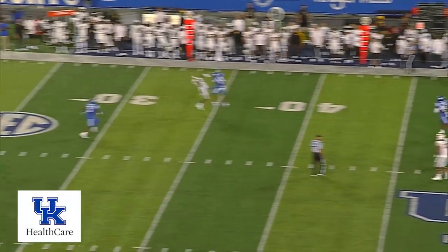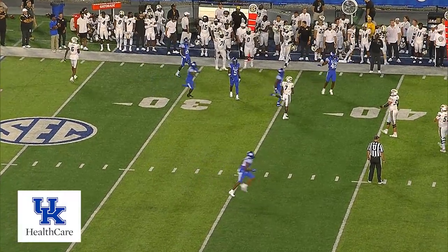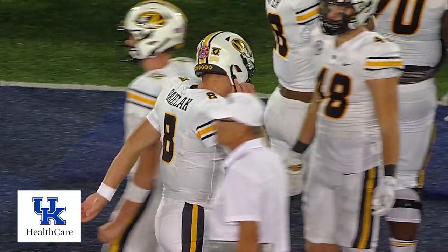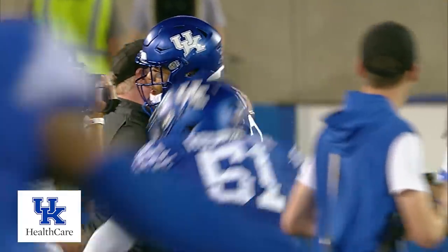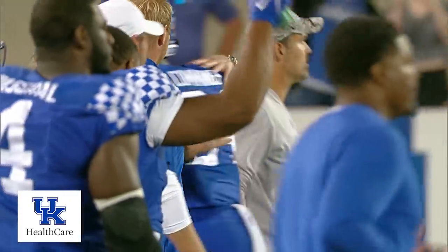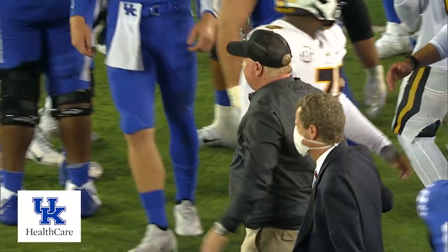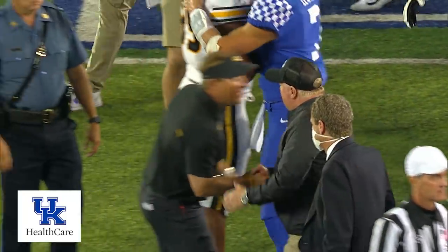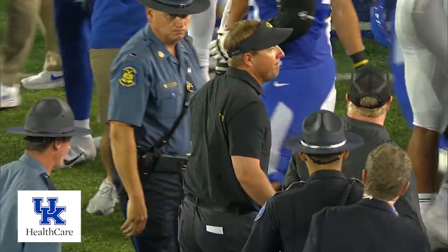Bazelak. Here comes Wallace on the delayed blitz — Valentine bats it into the air, incomplete! Intended for Lovett! Close to the first down stick. Little seconds are ticking off. Mark Stoops is going to win his 51st game as the Kentucky coach — he goes to 51 and 50, and he surpasses Fran Kersey for the second most wins by a Kentucky football coach.